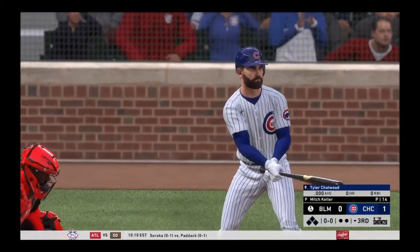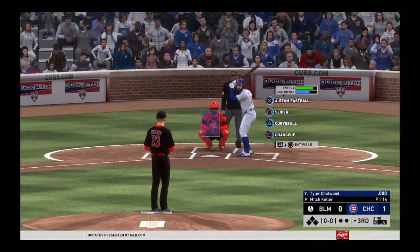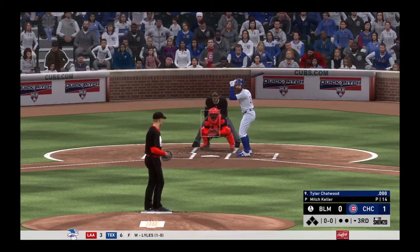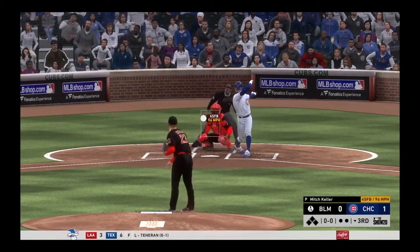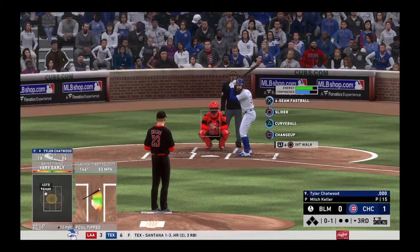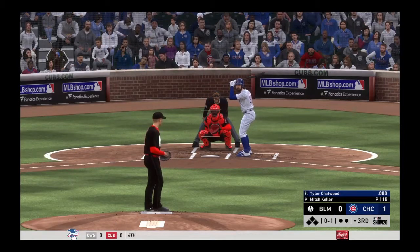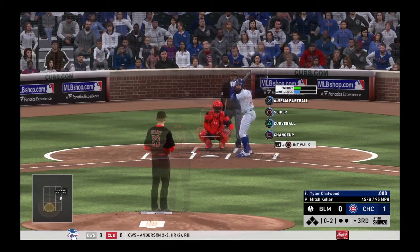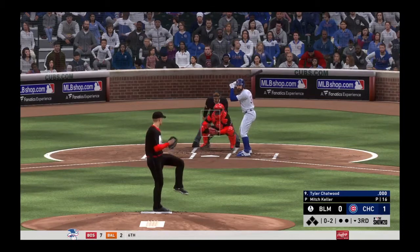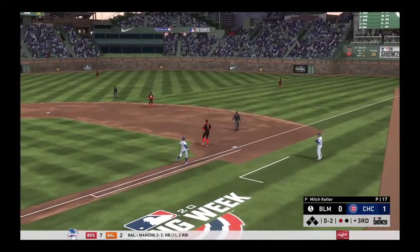Next to hit will be pitcher Tyler Chatwood — he'll lead things off in this one-run contest. First pitch of the at-bat — into the windup, here comes the 0-1, a swinging strike, and now it's 0-and-2. Grounded to third, fielded cleanly, and a good throw gets him — one gone.